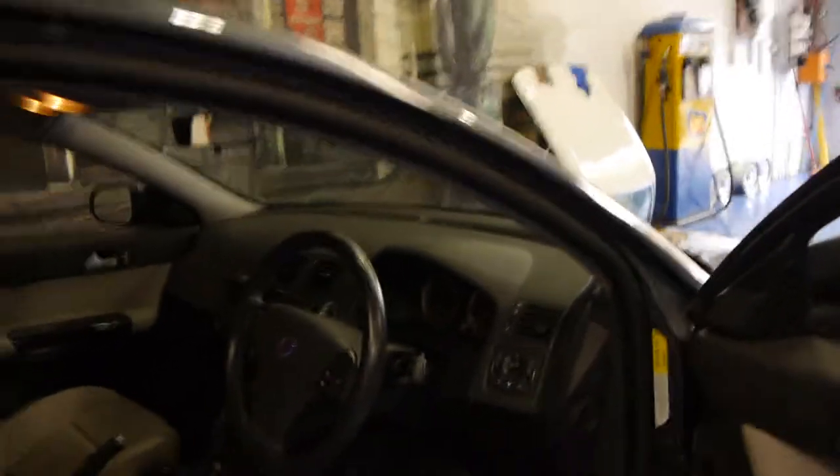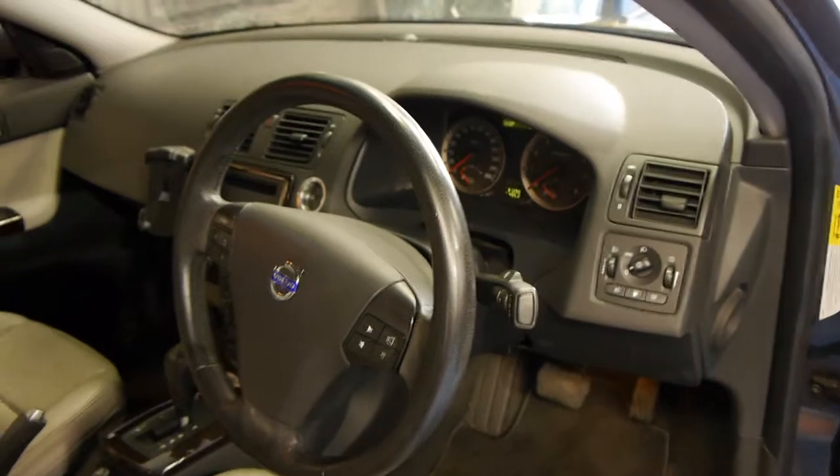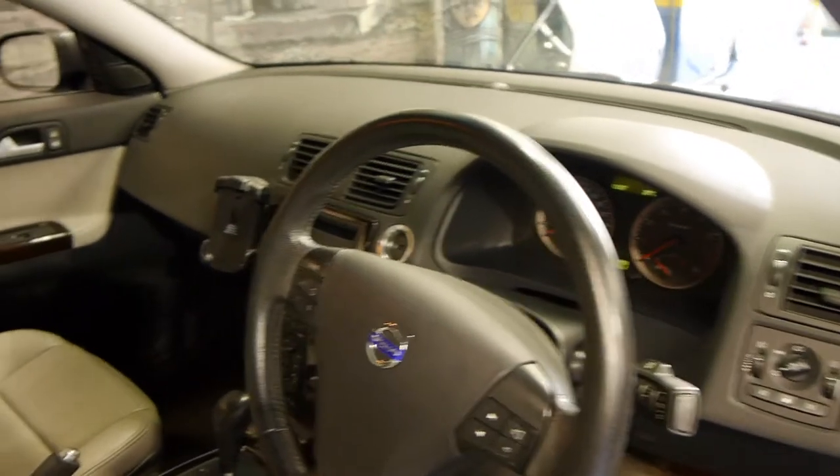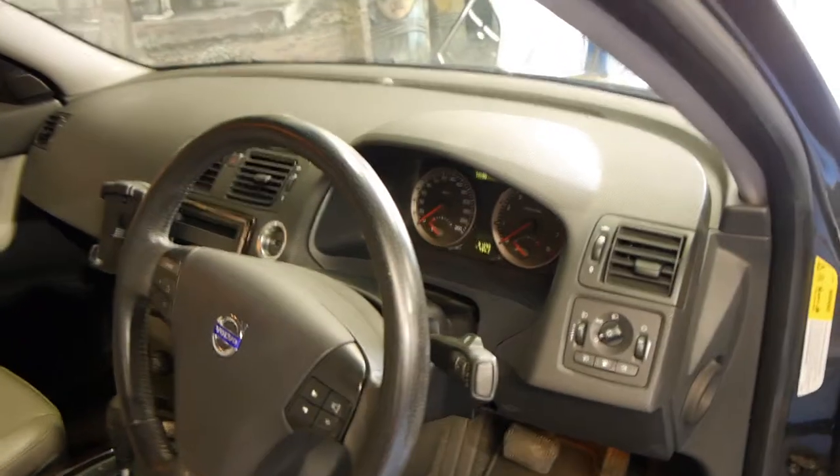It's dark grey in colour with light grey leather interior. Being the LE, it's got memory electric driver's seat. This one also has Bluetooth and woodgrain inserts.